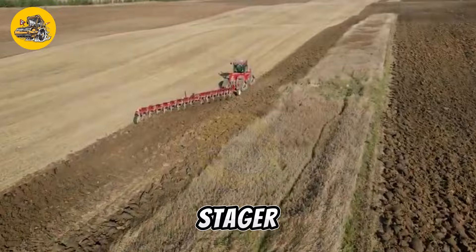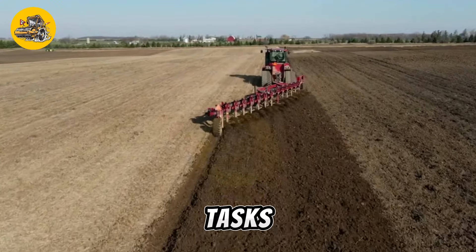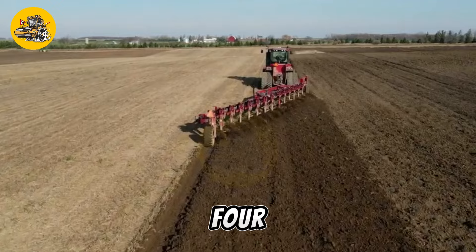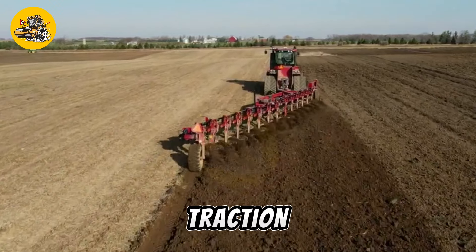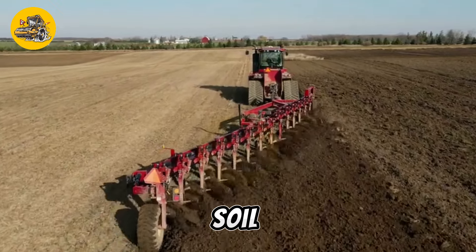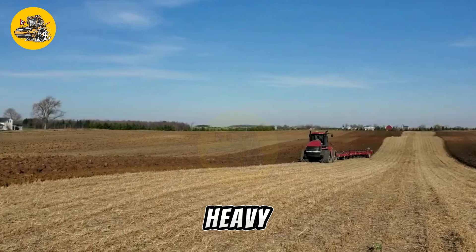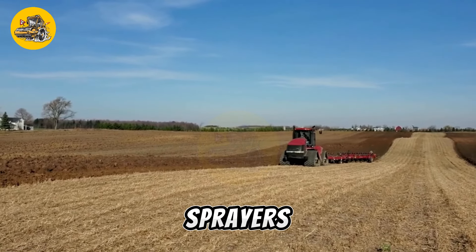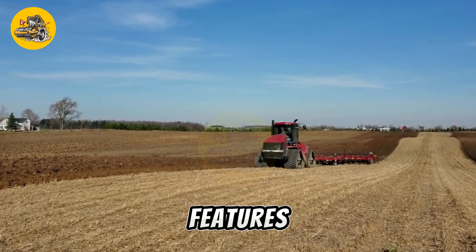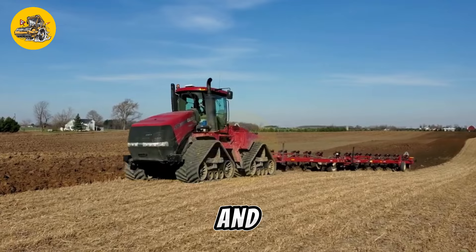The Case IH Steiger Quad Track 550 Tractor is a powerful and versatile agricultural tractor designed for a wide range of farming tasks. It features a four-track design that provides superior traction and flotation, making it ideal for use in wet and soft soil conditions. The tractor is equipped with a high horsepower engine that provides plenty of power for pulling heavy implements such as plows, seeders, and sprayers. It also features a comfortable cab with advanced controls and technology, making it easy and efficient to operate.